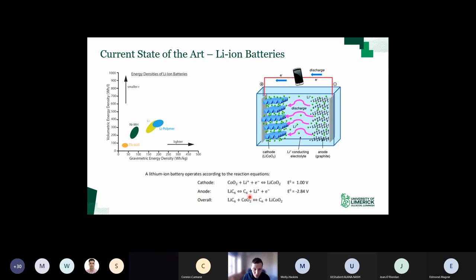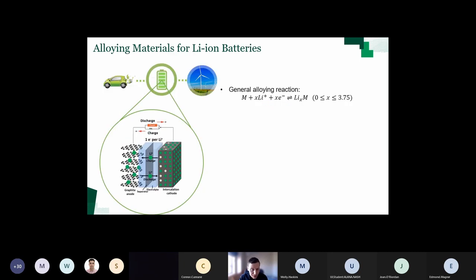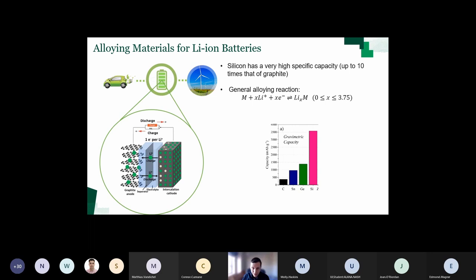Graphite has a relatively low capacity compared to alloying materials due to the anode half reaction - for every six carbons, only one lithium ion can be accommodated. If you want to increase the energy density of a lithium ion battery by swapping out the anode material, alloying materials like silicon, germanium and tin - group 14 materials - can accommodate much more lithium. Silicon will react with lithium ions and electrons to form a lithium silicon alloy, and each silicon atom can accommodate up to 3.75 lithium ions at room temperature - that's a ratio of 3.75 lithiums to one silicon.